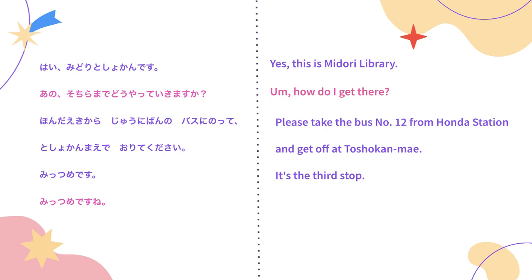Three in Japanese is san. However, if you're counting stops, it will be: ひとつ is one, ふたつ is two, and みっつ is three. When you're counting an object, you would say ひとつ、ふたつ、みっつ. However, if you're counting off any number, it'll be いち、に、さん. So the woman answers: みっつめですね — the third one.